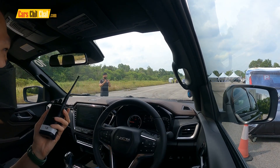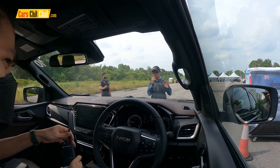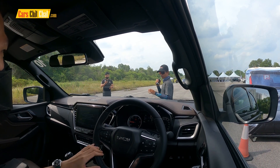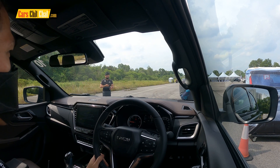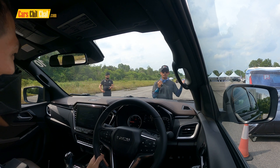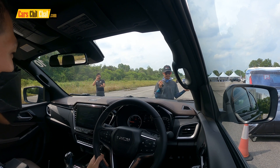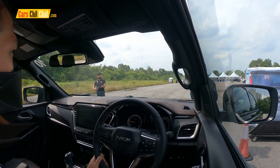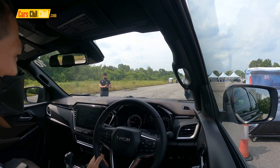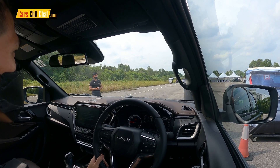Welcome to Station 3 — pedal misapplication. Imagine that you're in a shopping mall car park, going back after lunch, and you have a meeting with your boss, so you're already late and need to hurry. Instead of putting your gear on reverse to get out of the car park, you accidentally put your gear on D, press the pedal, and then you hit something in front of you.